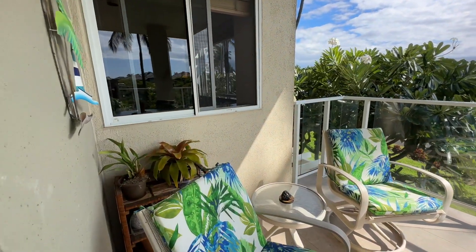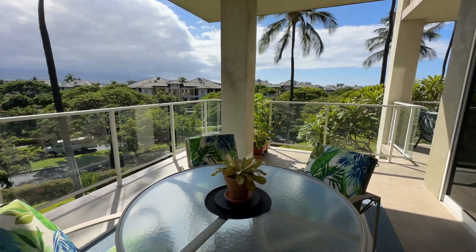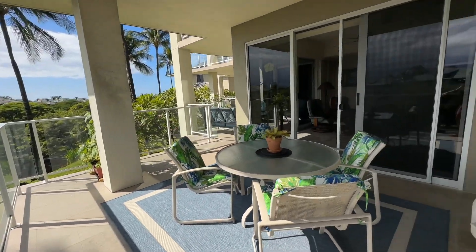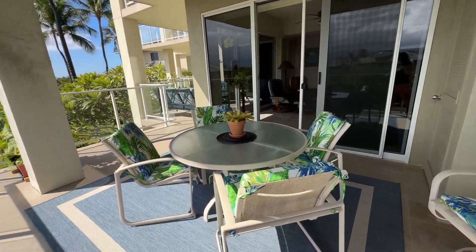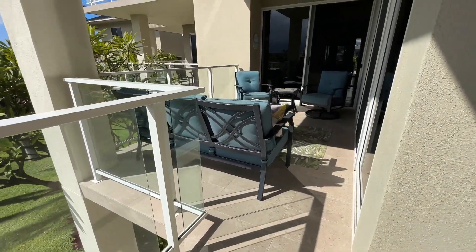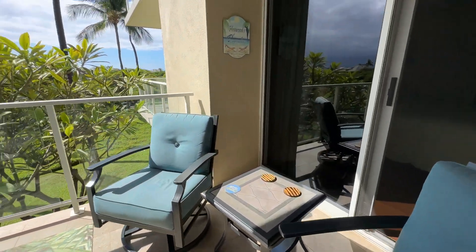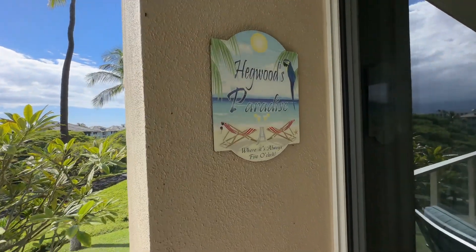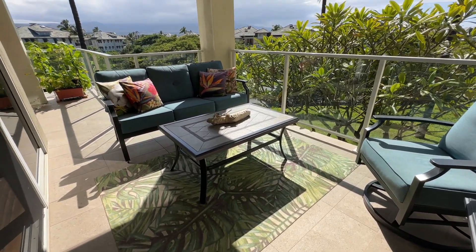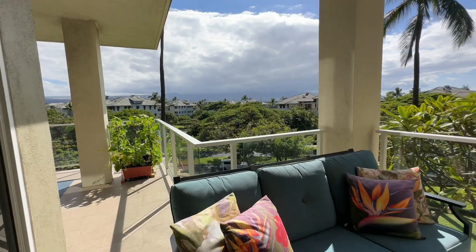There's kind of a pass-through window there. We're looking over at Kolea. They've updated the tile outside here — so this is all new tile. The furnishings out here are very nice, very comfortable and inviting. Really nice lanai — this is really great.